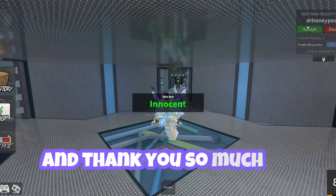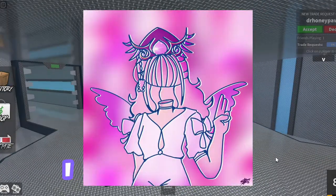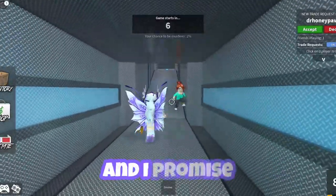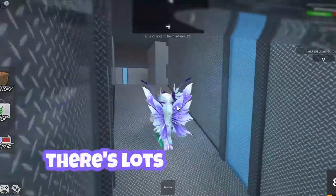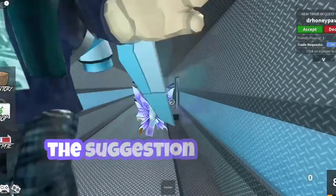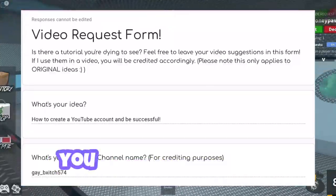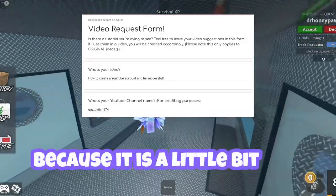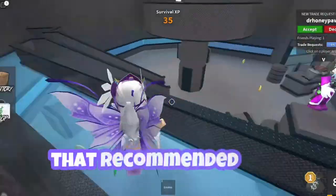Hey Toasties and welcome back to the video. Thank you so much to everybody who sent me fan art over on Instagram and Twitter, I really appreciate it. I know a lot of you guys are waiting for a mobile GFX tutorial and I promise it is coming — I'm just working on it. There are lots of different things I want to add to it and I want to make it the best tutorial possible for you guys. This suggestion actually came from my Google form where I asked you guys what kind of videos you wanted to see.